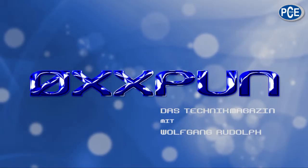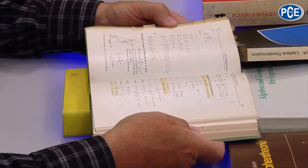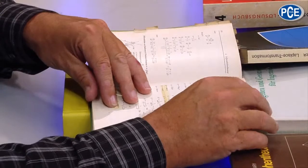Welcome to Augspoon, the techno magazine with Wolfgang Rudolf. Hello and welcome. Don't get a shock — I don't want to do anything with maths or things like that. I've got all my old books out, and when I see what I had to learn years ago and what I probably could do, and all these notes in there — no, that's not the reason. I want to talk to you today about pressure measuring.